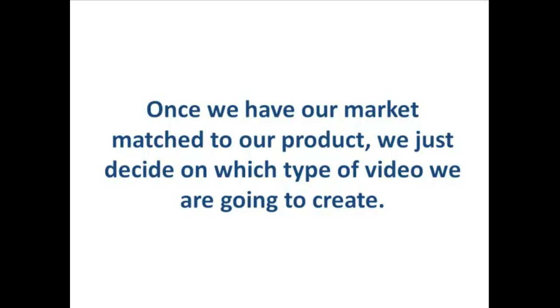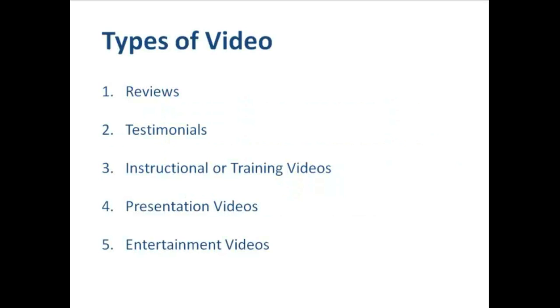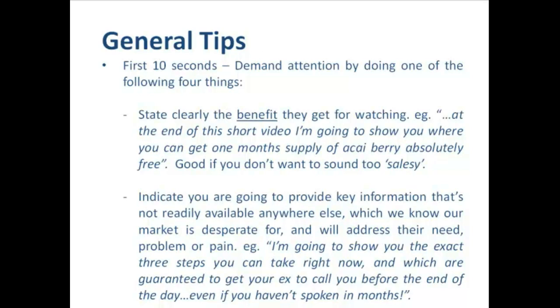Once we have our market matched to our product, we then just decide on what type of video we're going to create. The main videos that I like to use are reviews, testimonials, instructional training videos, presentation videos, or what I call entertainment videos. I just want to start with a few general tips about creating attention-grabbing videos.